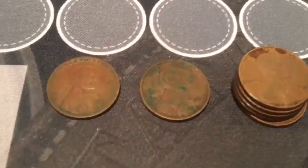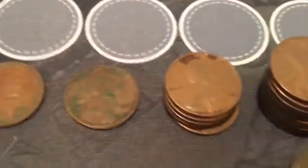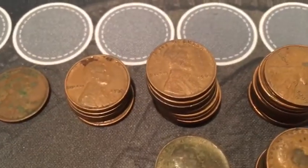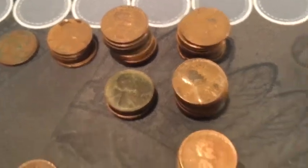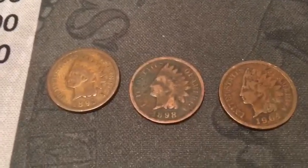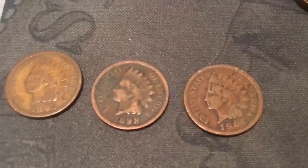Wrap-up from the first roll: we had one from the teens - 1919. One from the 20s - 1927. We had five from the 30s, fifteen from the 40s, and twenty-five from the 50s. We also had three Indian head cents: 1893, 1898, and 1904.